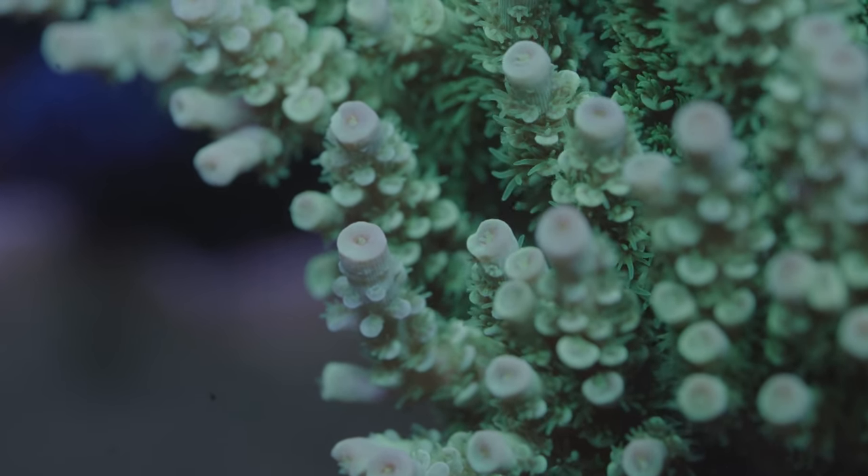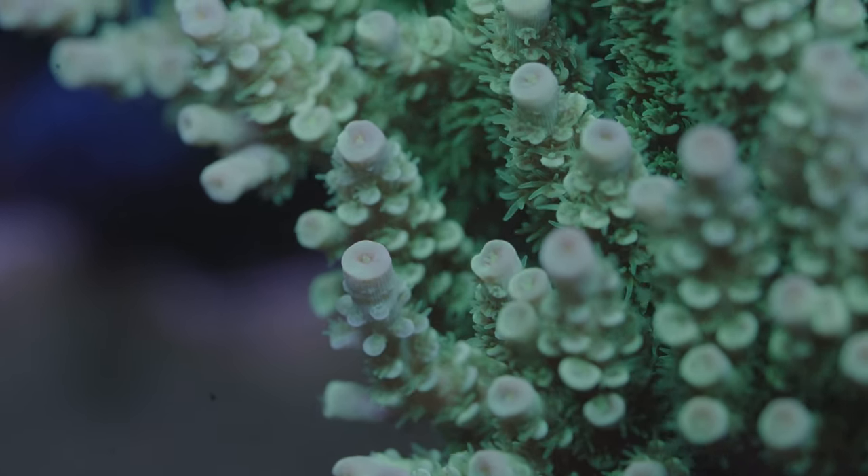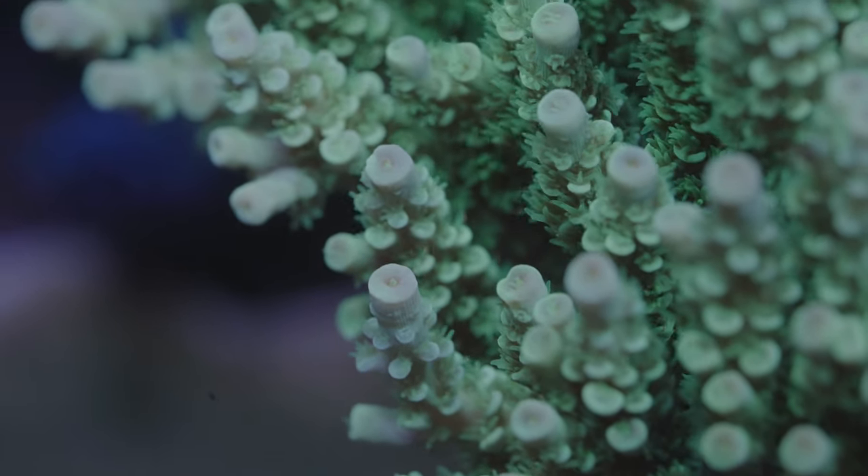Acropora is the most common legally imported coral genus, but Euphyllia is the most common illegally imported genus.